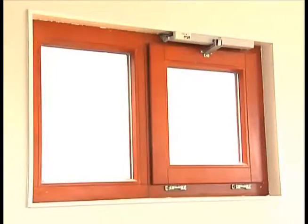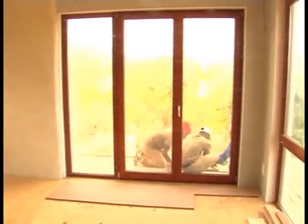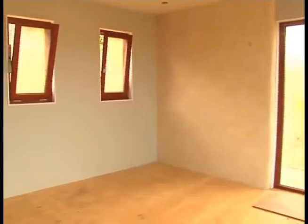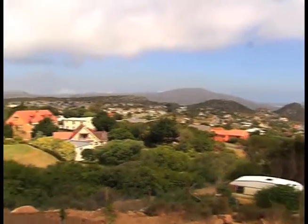Another thing we've done with the windows is we've put thermostats on either side and attached motors to certain windows that will open automatically on whichever side of the house is hotter or cooler depending on whether it's winter or summer. Again, it's cutting down the need for energy to heat or cool the house.